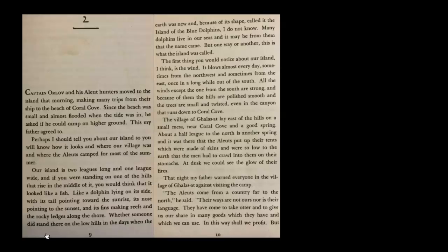Whether someone did stand there on the low hills in the days when the earth was new, and because of its shape called it the Island of the Blue Dolphins, I do not know. Many dolphins live in the seas, and it may be from them that the name came. But one way or another, this is what the island was called.